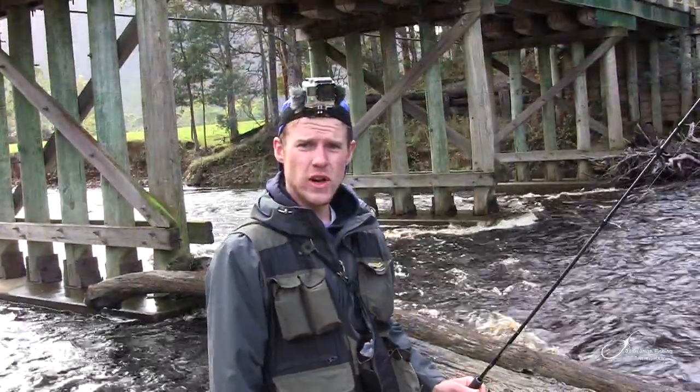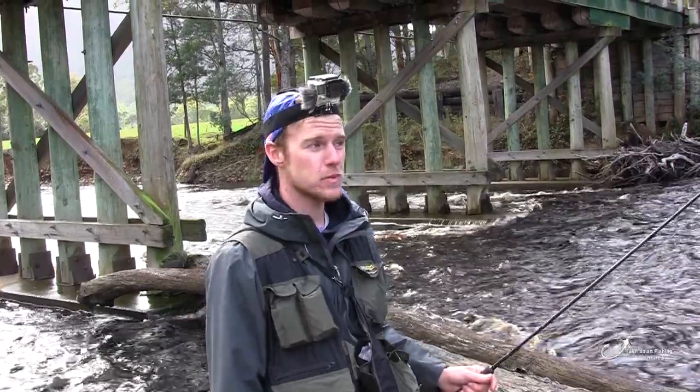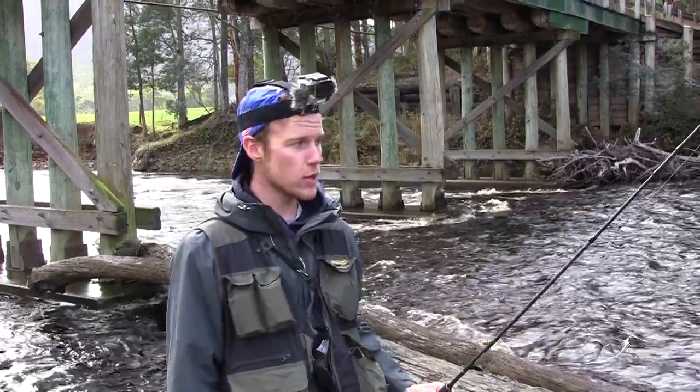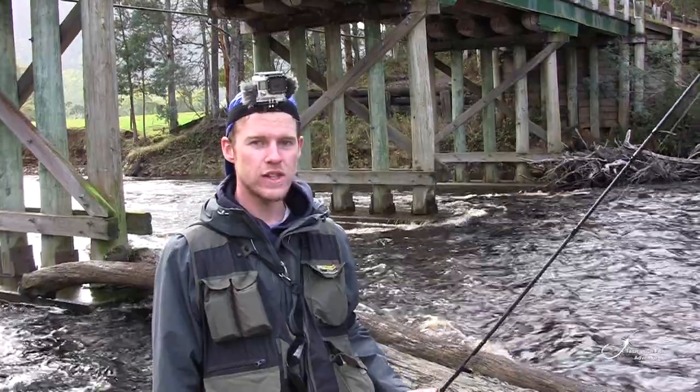There is a lot of water going on at the moment. It has rained a lot over the last few days and the river has come up quite significantly, which is going to make fishing quite difficult. A lot of the mid-flow of the river is a bit too fast for the fish to be holding, so we're going to be targeting the edges. I'm going to try and stay out of the river wherever possible because it is so fast — I don't want to slip and end up in the Levin Canyon downstream.